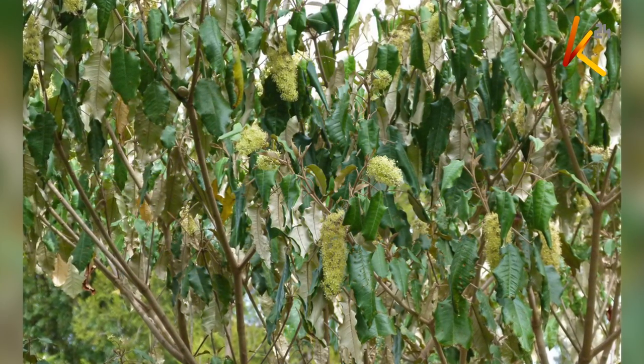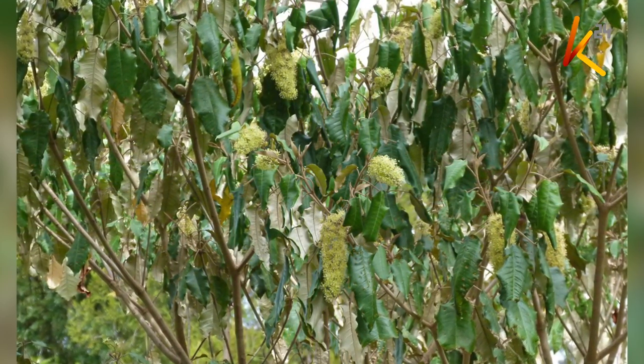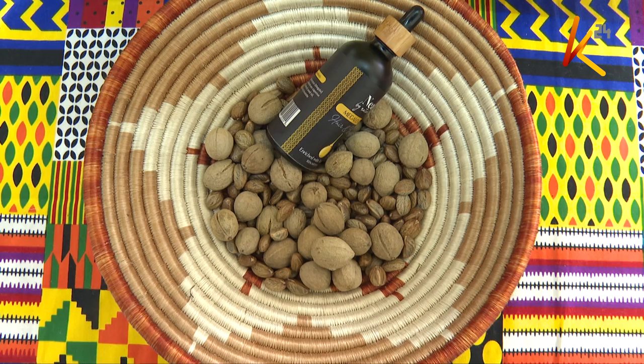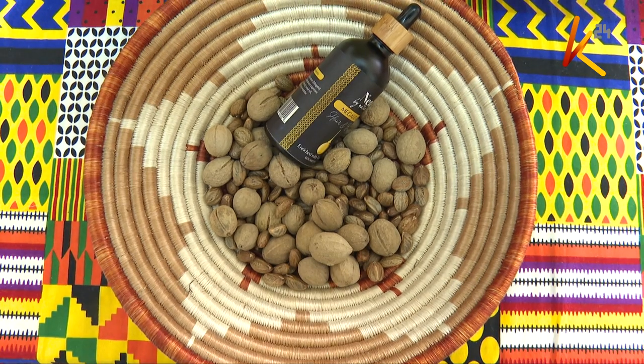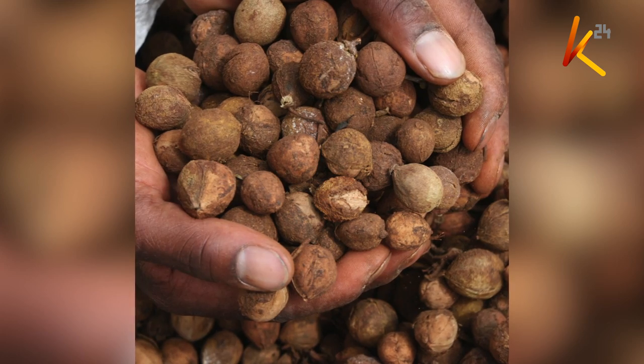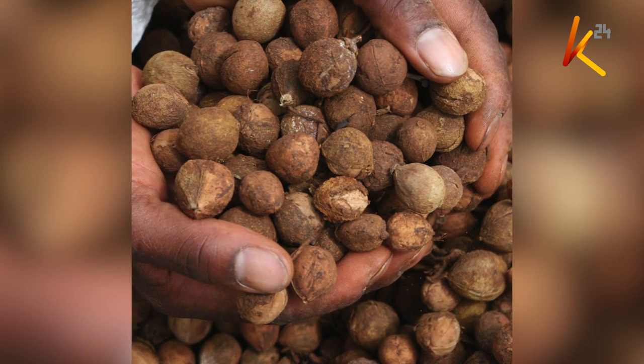The croton tree is common in various parts of the country, with most communities unaware of its benefits. Its seeds are commonly used by children to play, and sometimes the excessive seeds on the ground may become a nuisance.